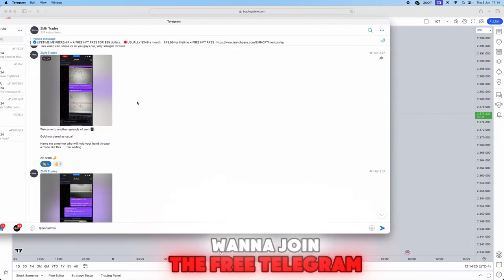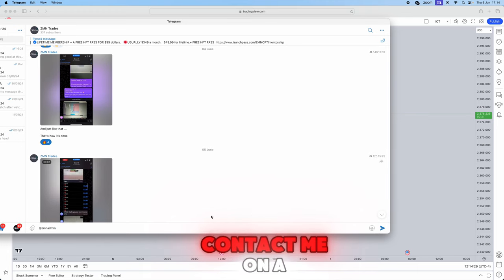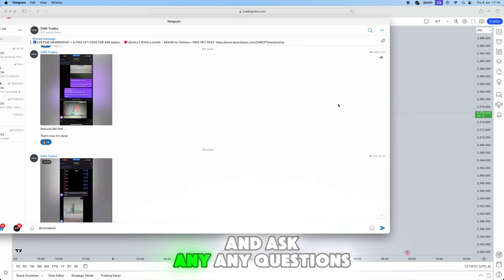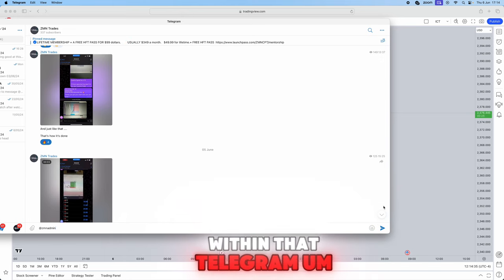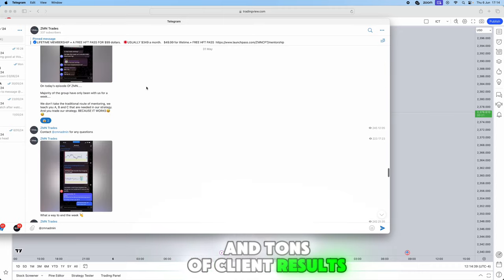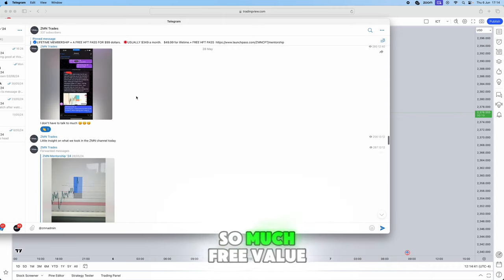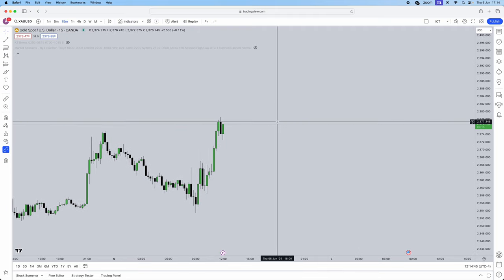All of this was done in the free Telegram. If you want to join, the link is in the description below. You can contact me one-to-one and ask any questions. I share tons of my payouts, client results, and new videos — so much free value. Do join the Telegram in the link below.